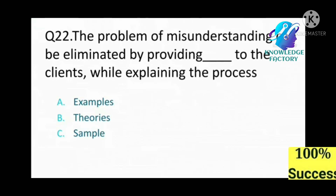Question number 22: The problem of misunderstanding can be eliminated by providing the client with which of the following to explain the process? A) examples, B) theories, C) samples. Answer: A, examples.